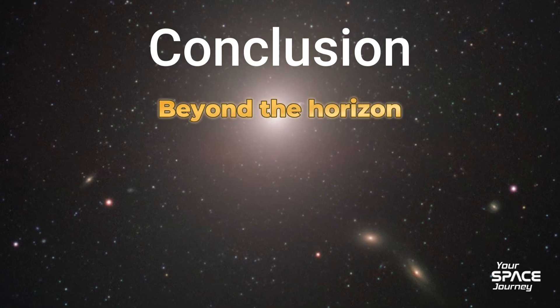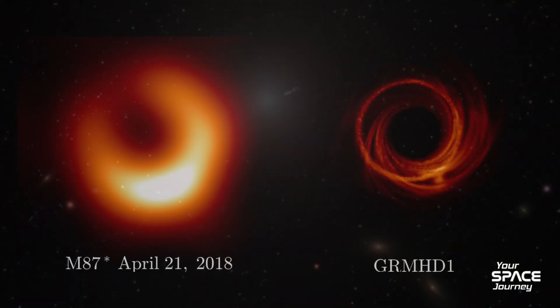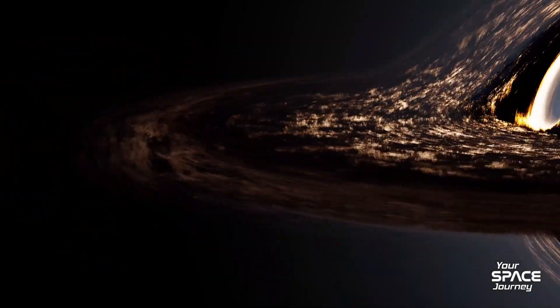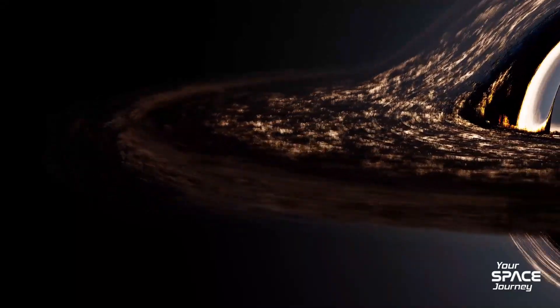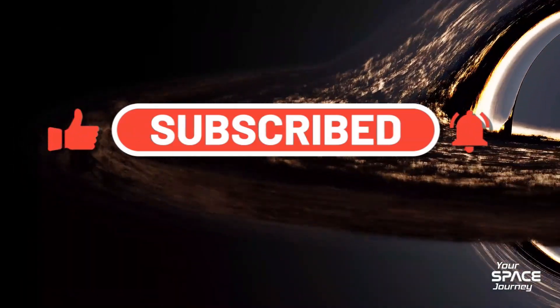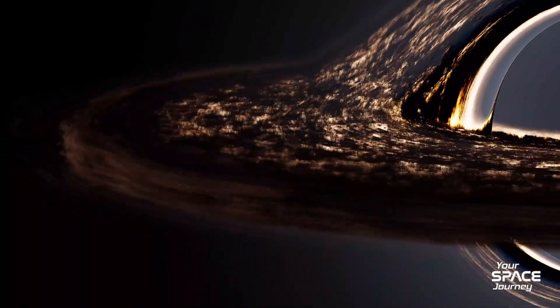We've journeyed from EHT's revolutionary snapshots to Andromeda's winking giant and the perilous plunge inside. Black holes, once shadows, now shine as beacons of discovery. Thanks for exploring with me on Your Space Journey. If this ignited your cosmic spark, please like, subscribe, and comment — would you peek over the event horizon? See you next time. Keep questioning the void.